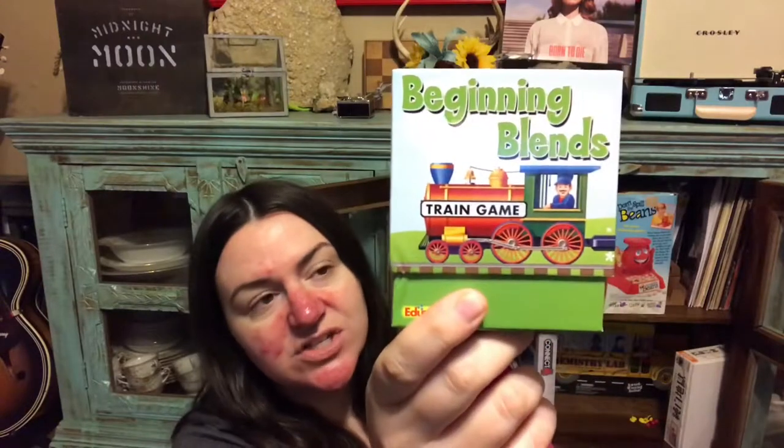Two more games we have specifically for educational purposes are this beginning blends train game — it's basically a phonics game where the engine has a beginning blend like 'gl' and then you draw different train cars and try to make a word. We really like this game for practicing reading and those blended sounds. It works for Luna for reading and helps Rennie with her speech therapy and articulation practice.